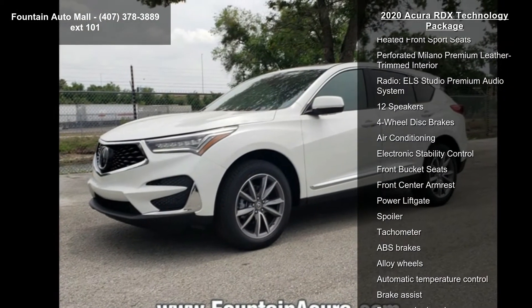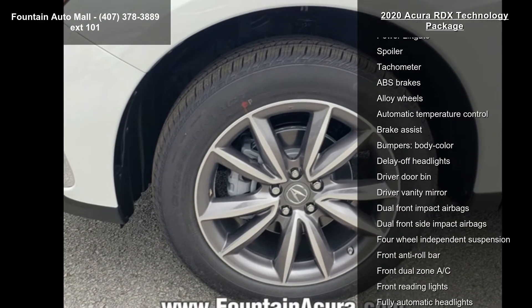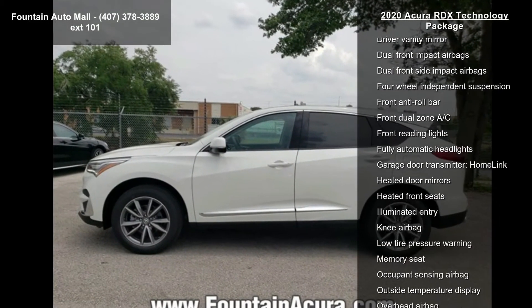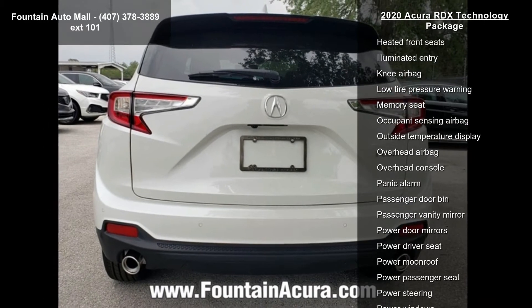Some of the top features included with this vehicle are 4.17 axle ratio, heated front sport seats, perforated Milano Premium Leather Trim Interior, Radio, ELA Studio Premium Audio System, and 12 speakers.